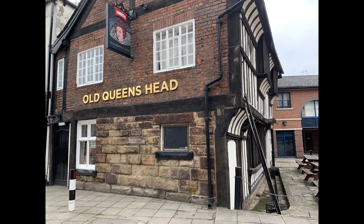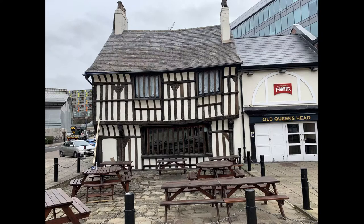Here we have the old Queen's Head. Built in 1475, it is the oldest domestic house in Sheffield, and it is currently still being operated as a pub.